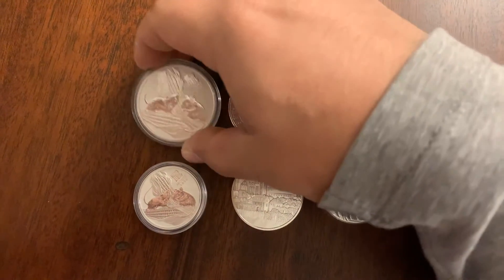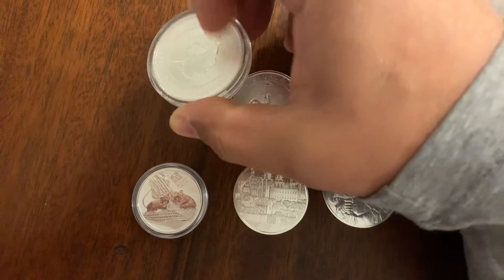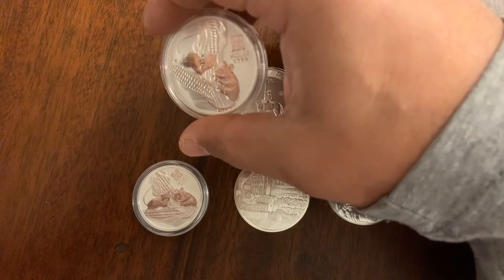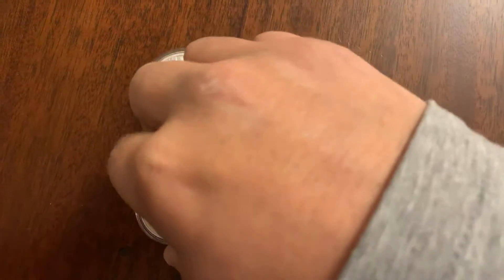This is the 2020 new release from the Perth Mint, Year of the Rat. It's very nice. So this is starting their new design series. This is their one ounce coin, and this is the half ounce.